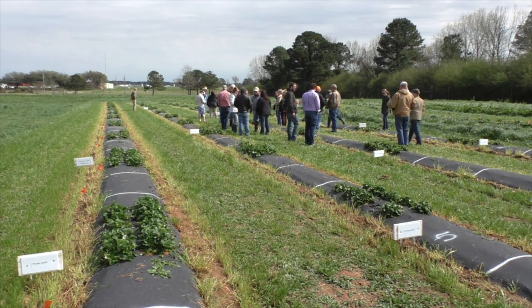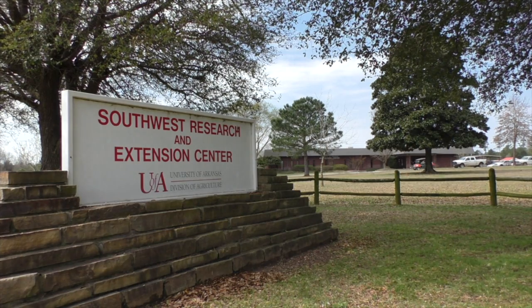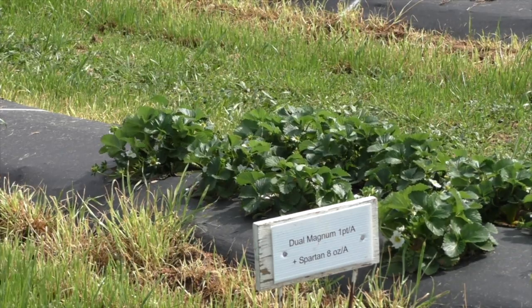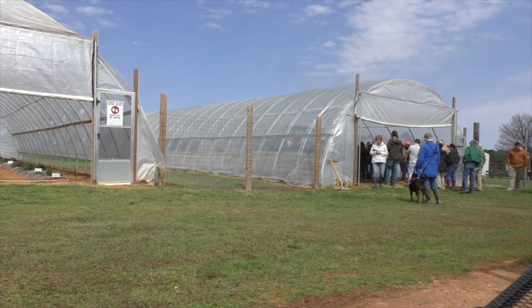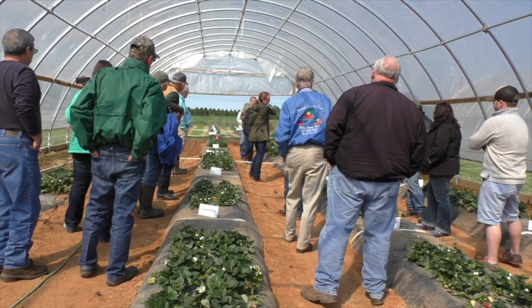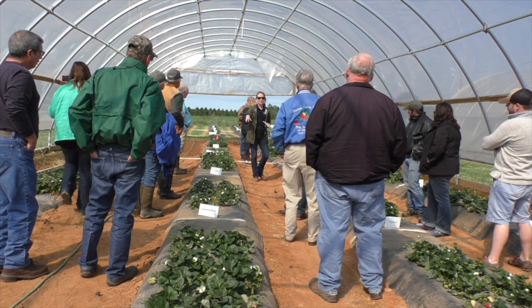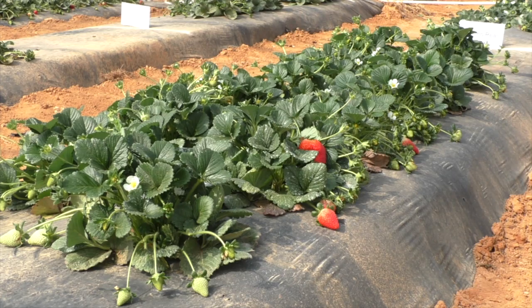Strawberry growers and those interested in growing them attended a strawberry field day at the Southwest Research and Extension Center near Hope. Participants learned about herbicide treatments in field production as well as fertility and variety treatments within high tunnel systems, also known as hoop houses, which protect crops from wind and harmful weather. Amanda McWirt, a fruit and vegetable specialist for the Cooperative Extension Service, was pleased with the response.